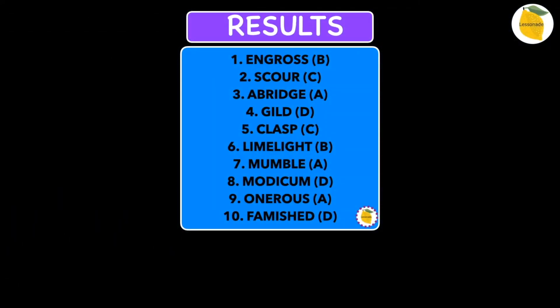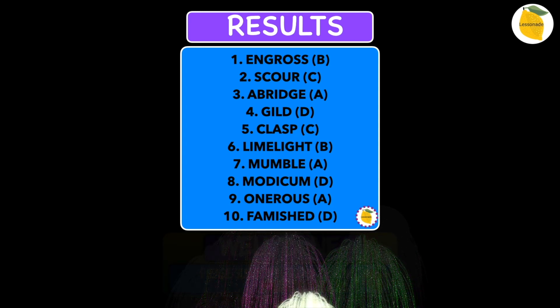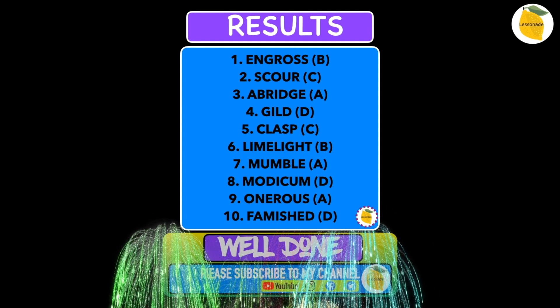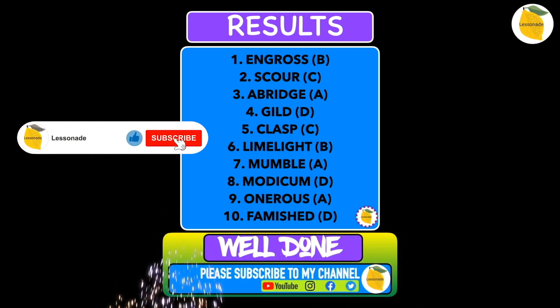Here are the results. 1. Engross, 2. Scour, 3. Abridge, 4. Guild, 5. Clasp, 6. Limelight, 7. Mumble, 8. Modicum, 9. Onerous and 10. Famished.